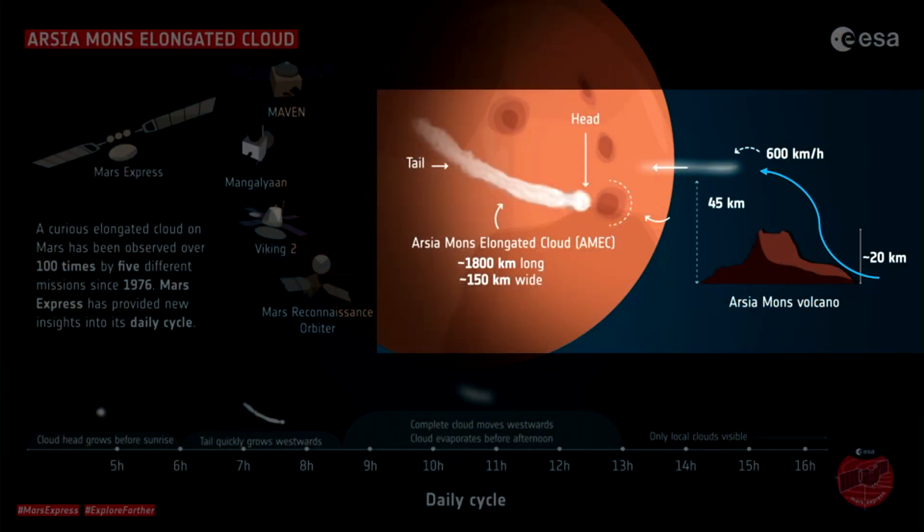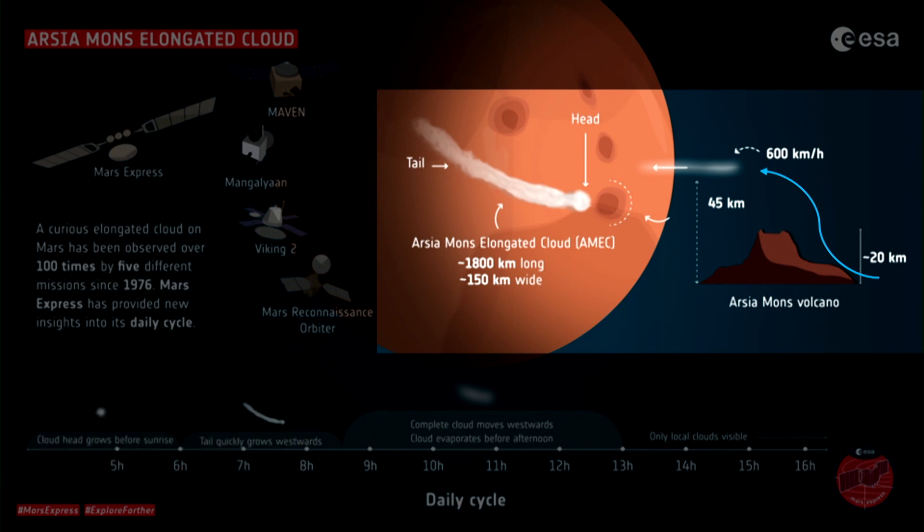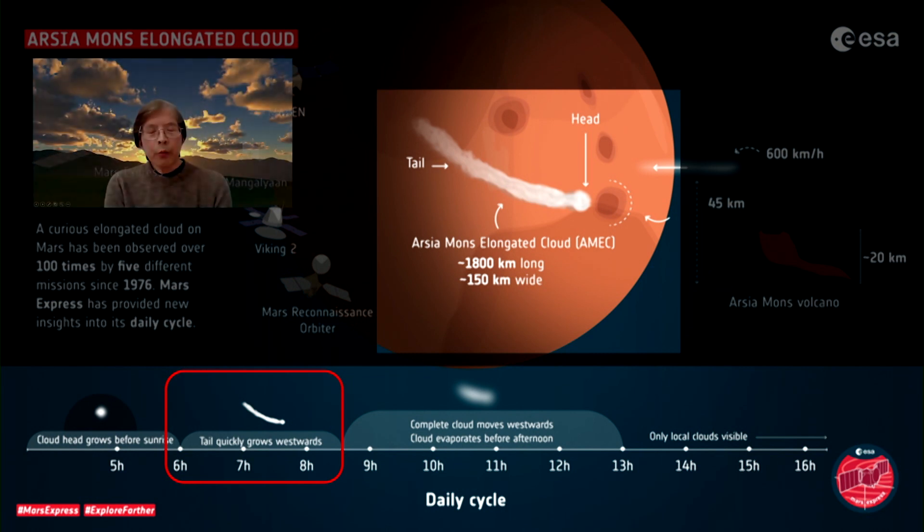What we see in the next image is the structure of the cloud. It forms a head, and then there's this long trail that's roughly about 1,000 miles in length. The width of the cloud itself is roughly about 75 miles across. How it forms is very interesting. Below we see a timeline. The cloud actually starts as a kind of circular feature just before sunrise — roughly about 5 a.m. Martian time. Then two hours later, it grows the tail, and this tail actually grows very quickly, speeding up from the origin at roughly 300 miles an hour.